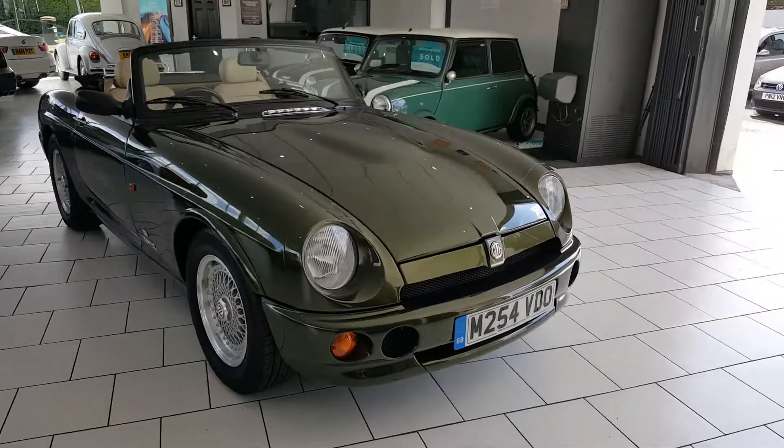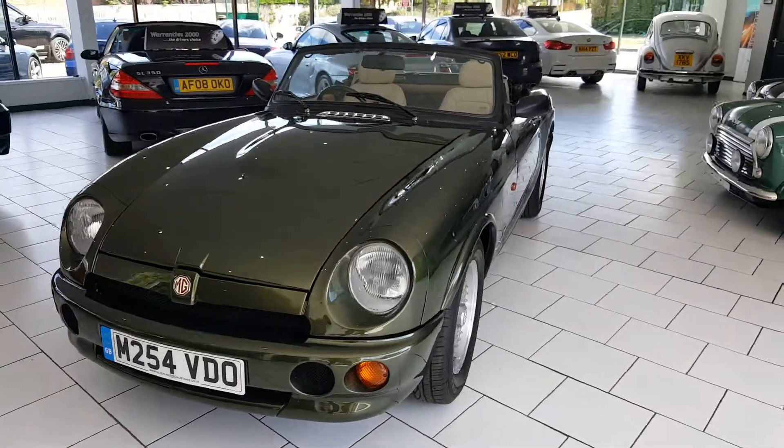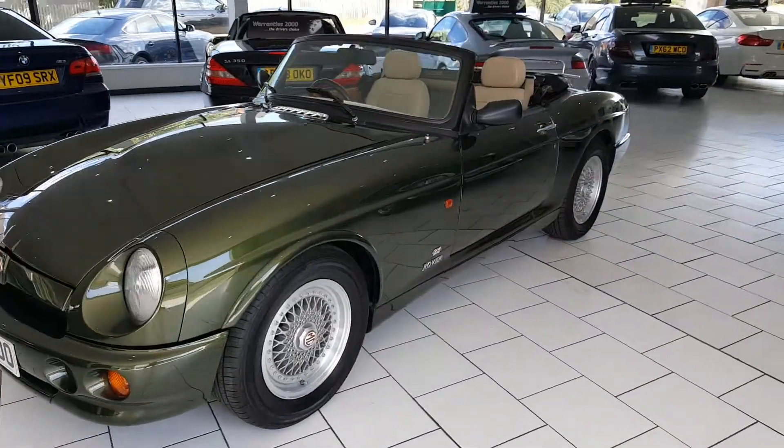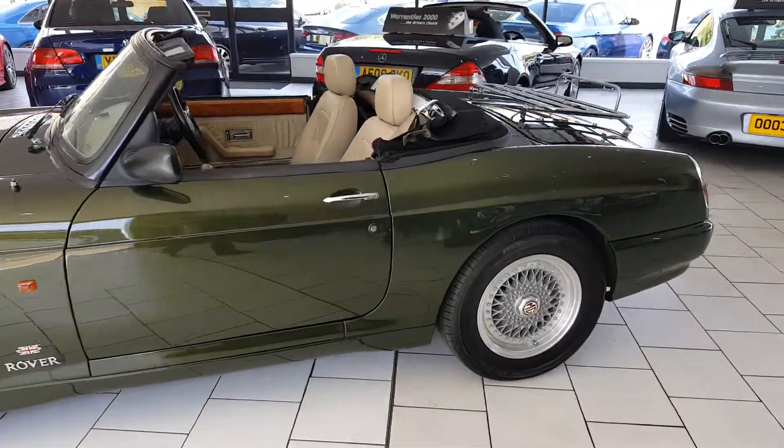This lovely MG comes ready to go. We've fully UK registered the car, and it has a 12-month MOT. On delivery, we'll give the car a service and a pre-delivery inspection check.